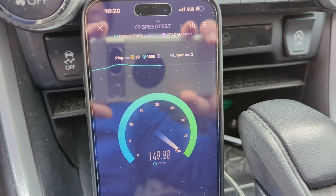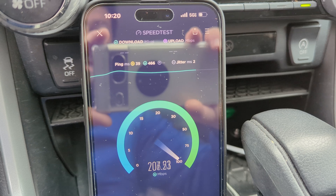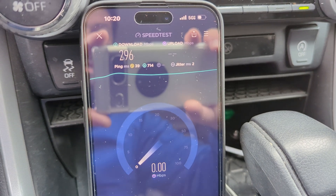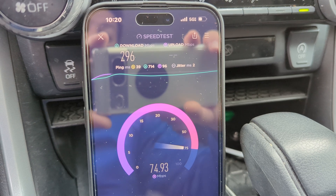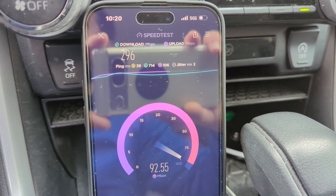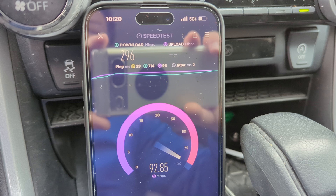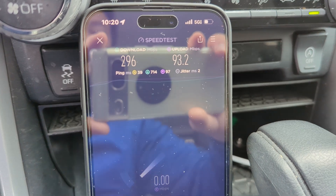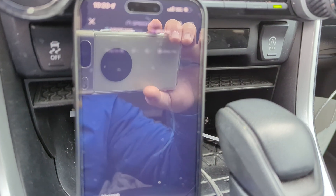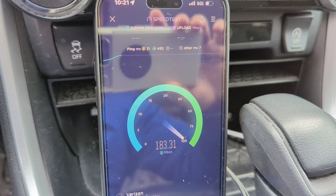Wow, that's random — look at what happened to the speeds. 39 ping, 2 jitter, and 296 down this time. I have no idea what happened. Bit of a hiccup. But the throughput is pretty impressive considering the range. Like I said, we're just over a mile, maybe 1.1 miles or something like that. 296 down, 93 up. That uplink is probably the most impressive part considering the range and I'm very happy with that.